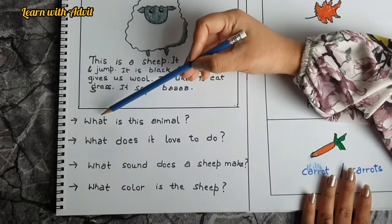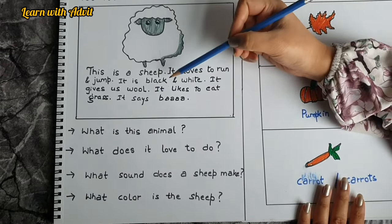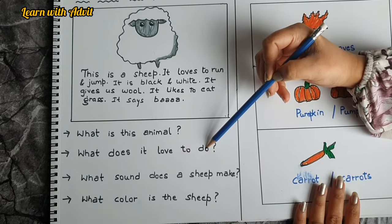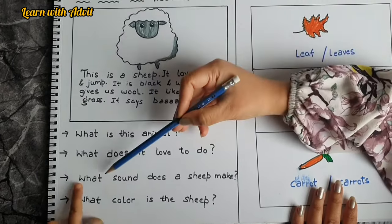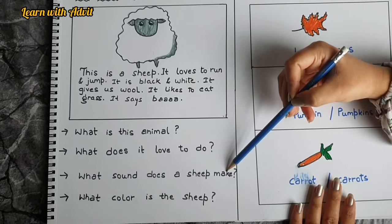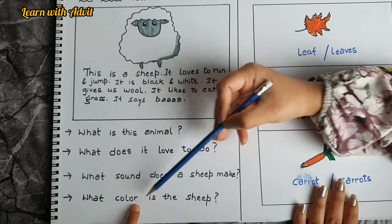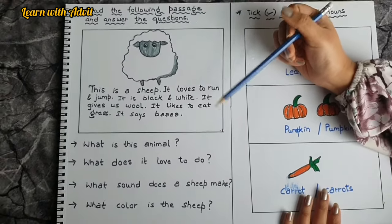Here are some questions. What is this animal? Sheep — very good. What does it love to do? Run and jump — very good. What sound does a sheep make? Baa. What color is the sheep? Black and white. Very good.